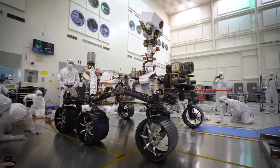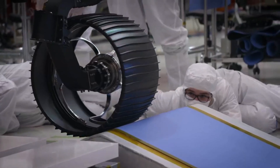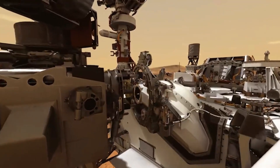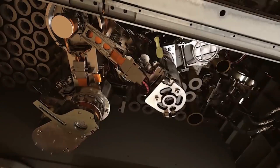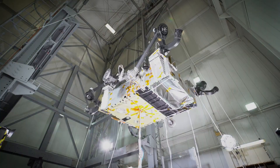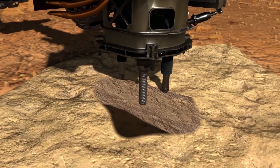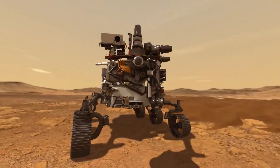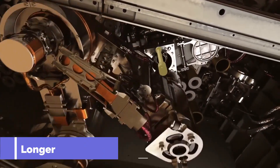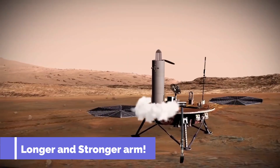The rover's wheels are more robust and more durable. As Curiosity's wheels sustained some damage during the mission, NASA made more durable aluminum wheels with reduced width and greater diameter. The wheels are also covered with cleats for traction and curved titanium spokes for springy support. The heat shield of Perseverance was made with phenolic impregnated carbon ablator, which allowed it to withstand temperatures of up to 2,400 degrees Fahrenheit. Perseverance also features longer and stronger 2.1-meter arms with elaborate rock coring and sampling mechanisms.